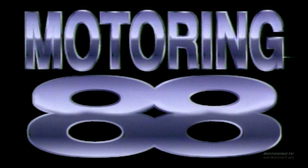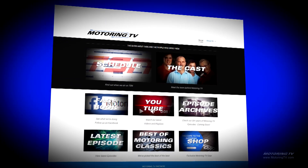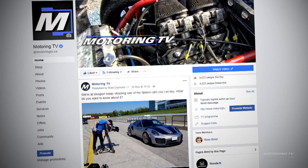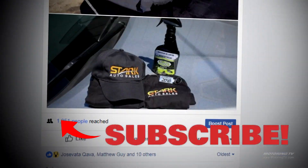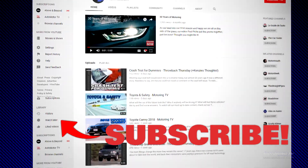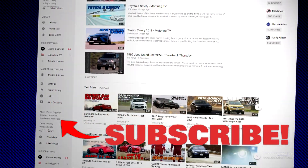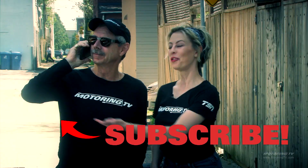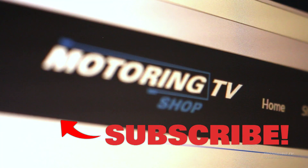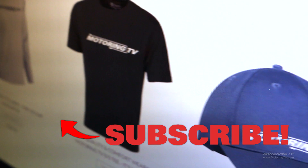When Motoring launched in 1988, it was only found on TV — not anymore. We have a robust website with the best auto journalists in the country, a Facebook page where the only topic of conversation is cars and where it's easy to win cool swag, and a YouTube channel which posts 30 years of archives at your fingertips including complete episodes. For the first time ever, we're selling shirts — Google Motoring TV Shop to get yours today.